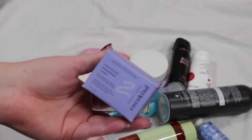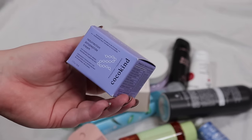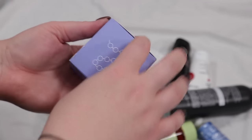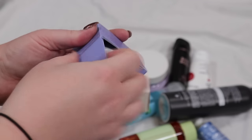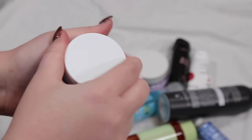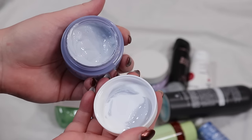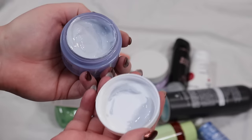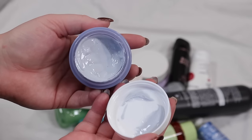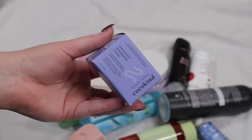I have it in the box but I have been using it — the Coco Kind Resurrection Polypeptide Cream. This was sent to me and it is so interesting. Texturally I almost feel like I'm using alien goop — it's almost purpley, looks almost like a clay mask even though it's not. But it's very hydrating, so I want to keep trying that one out.